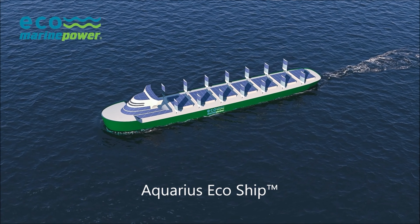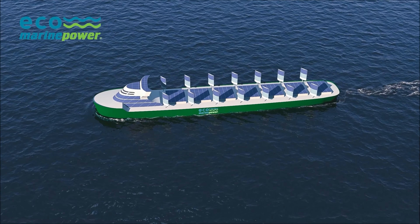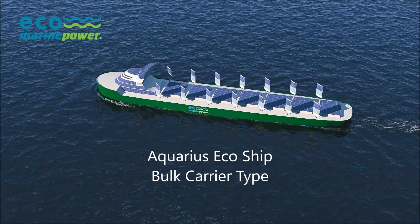The Aquarius EcoShip project is an ongoing comprehensive study focused on optimizing the design of a large ocean-going ship such as a bulk carrier, oil tanker, roll-on roll-off vessel, or cruise ship to harness the power of the wind and sun.